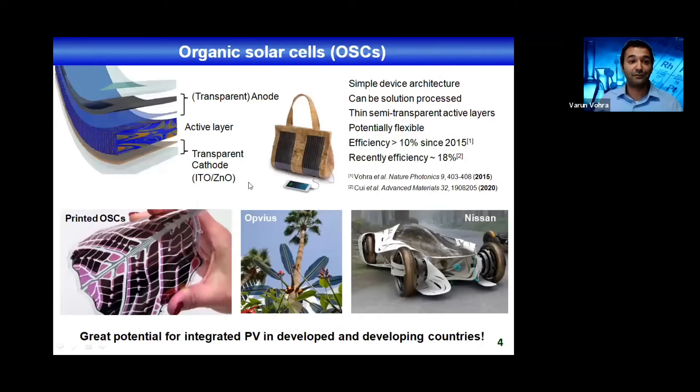Organic solar cells are very different from silicon solar cells because they present several advantages. One of them is that they have a fairly simple device architecture where the active layer and part of the electrodes can be deposited by low-cost solution processes. They can be prepared as semi-transparent devices, they can be flexible, so you can integrate them into a variety of new technologies — bags with integrated solar cells, printed organic sources in the shapes of leaves, solar trees, solar windshields for next-generation solar-powered sports cars. It's not only engineering, but also creative technologies with design mixed with engineering.